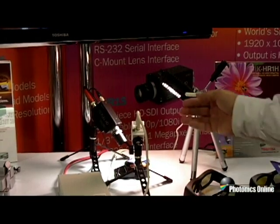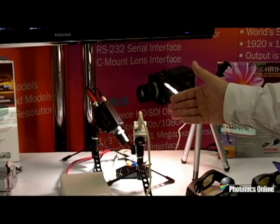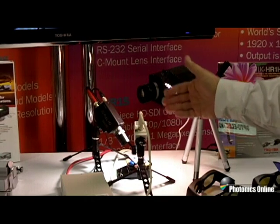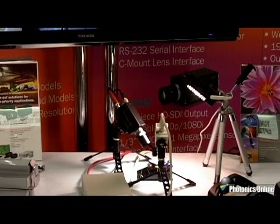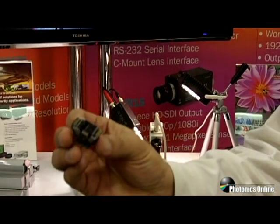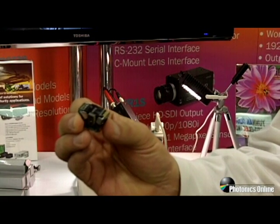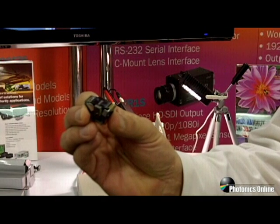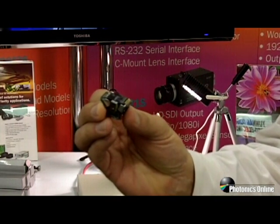I'd like to invite you in to show you some of the advantages of our 3-chip high-definition video technology. What you're seeing here is an example of our two sensor technology cameras. We have a 3-chip CCD camera, our IK-HD1, and our single-chip high-definition CMOS camera, our IK-HR1. We're able to demonstrate the advantages of our 3-chip CCD technology, particularly as it relates to sensitivity and color accuracy, which is very important to markets such as microscopy and surgical imaging.